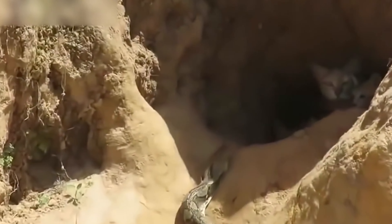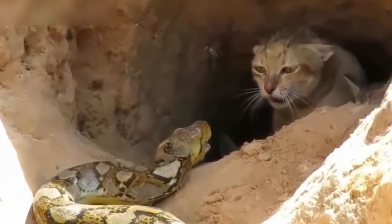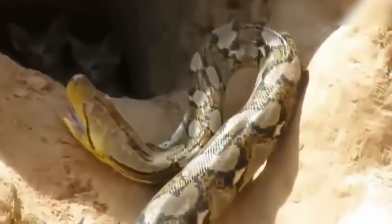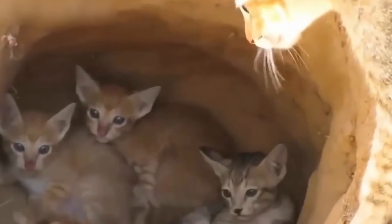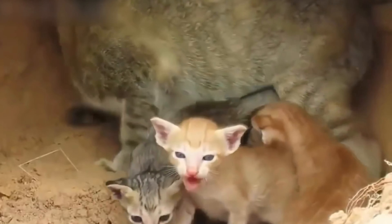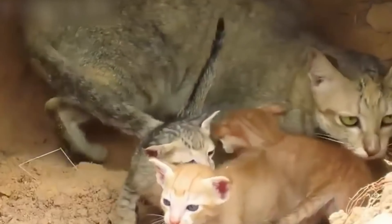Number 18: Cat fights with large python. A brave mom cat fought a big python to protect her kittens. We usually see cats taking on small snakes, but this time, the cat faced a really big snake, like a monster python. Some might think a cat has no chance against such a huge snake, but this mom cat proved them wrong. She showed no fear against the mighty python.